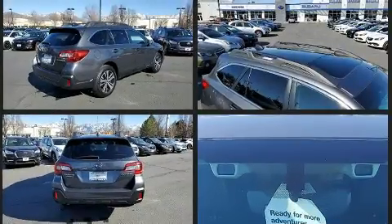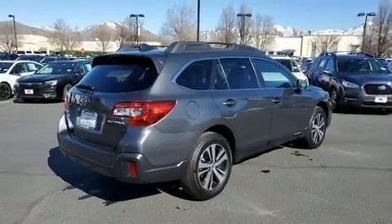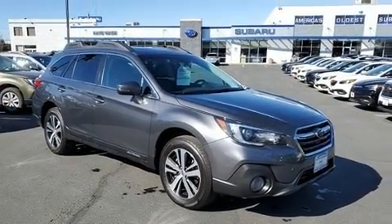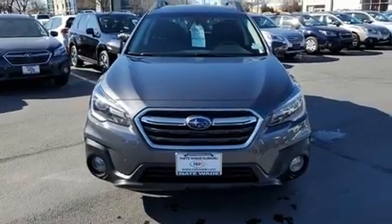Subaru prioritized practicality, efficiency, and style by including adjustable headrests in all seating positions, an automatic dimming rearview mirror, heated front and rear seats, fully automatic headlights, heated door mirrors, and power seats.